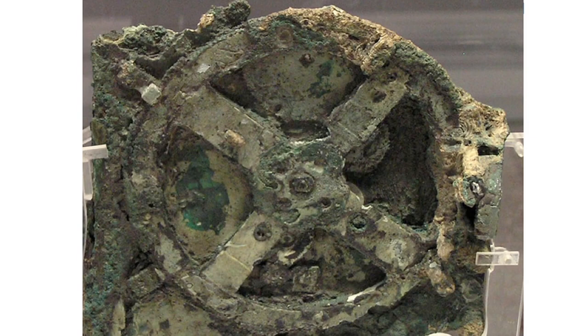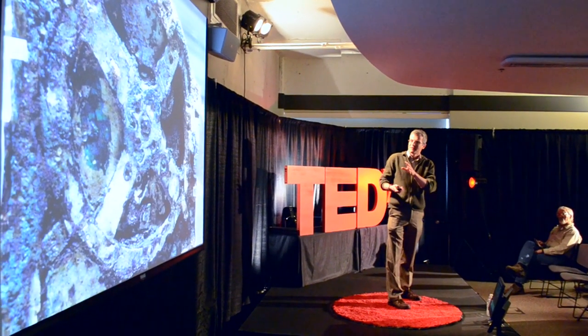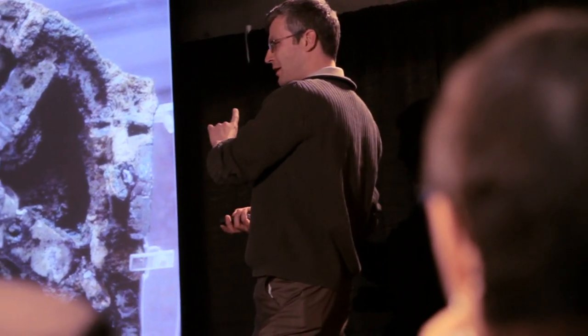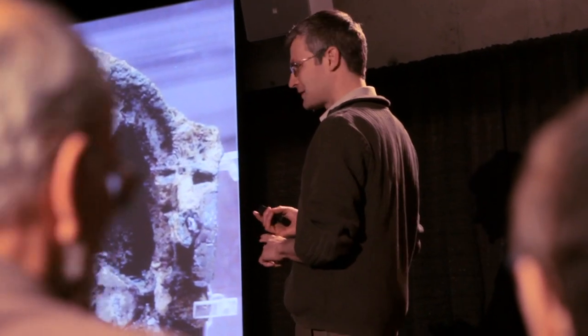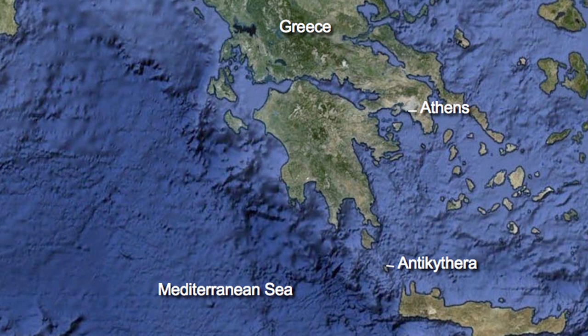This is an ancient iPad. If you had one of these, you would have been the person to talk to in the ancient past. This device, if intact, would have been about the size of a book. You'd turn a knob on the side, and you'd be able to predict the motions of planets, tell where lunar eclipses and solar eclipses were going to happen, and know when the next Olympic Games were taking place. It was found off the coast of Antikythera — that's why it's called the Antikythera mechanism.